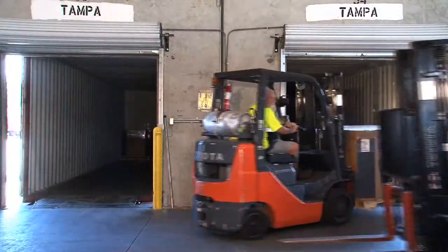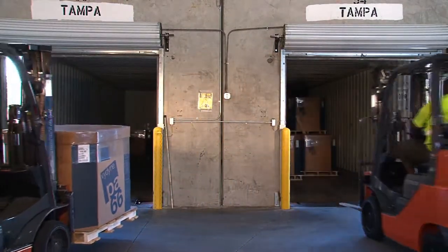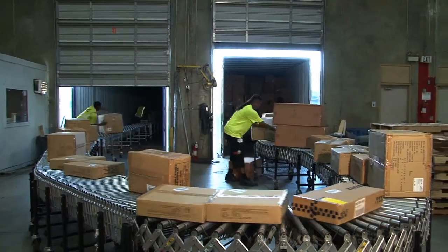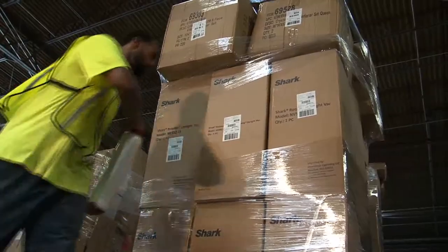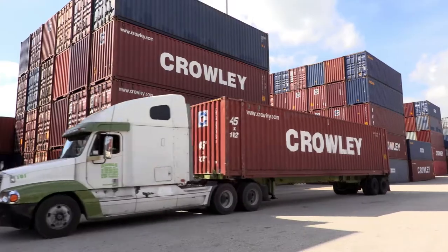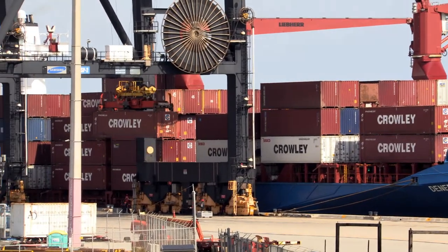Cargo originating in the United States can be transferred or cross-docked into ocean containers at our warehouses around the country, saving you equipment repositioning expenses. Or cargo not moving directly to the port for ocean transport can be accepted into any of our warehouses around the country and consolidated with other products and materials for ocean shipment.